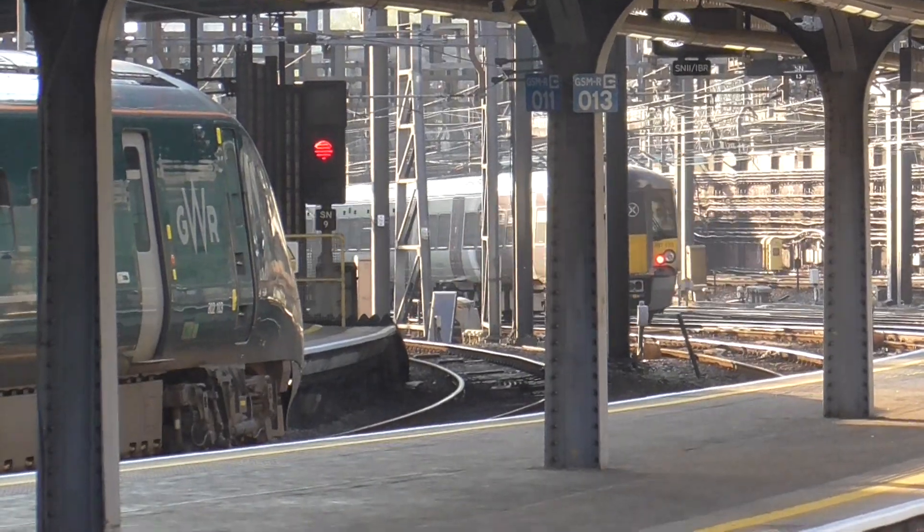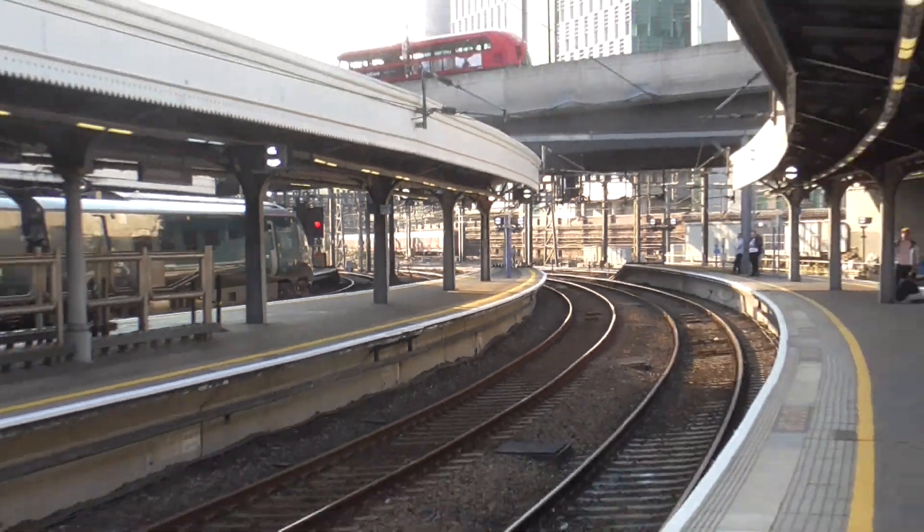Passengers with limited mobility requiring assistance, please make yourself known to station staff.